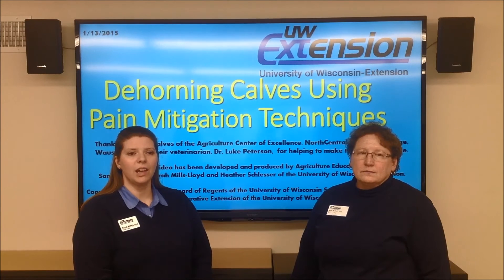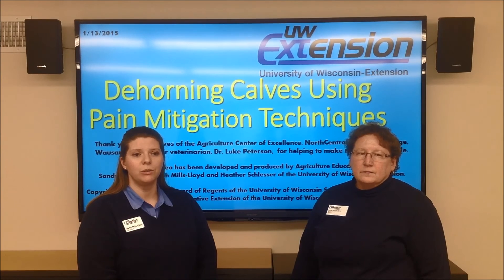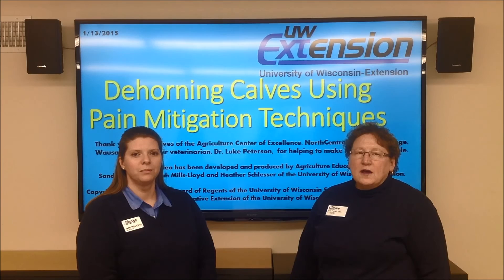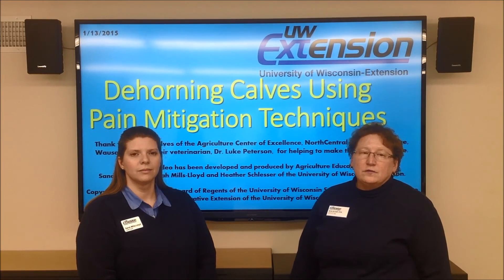Thank you to the CAMHS of the Agriculture Center of Excellence, North Central Technical College, Wausau, and veterinarian Dr. Ruth Peterson, for helping to make this video possible. This video has been developed and produced by agriculture educators Sandy Stitchen, Sarah Mills Lloyd, and Heather Schlosser of the University of Wisconsin Extension on January 13, 2015.